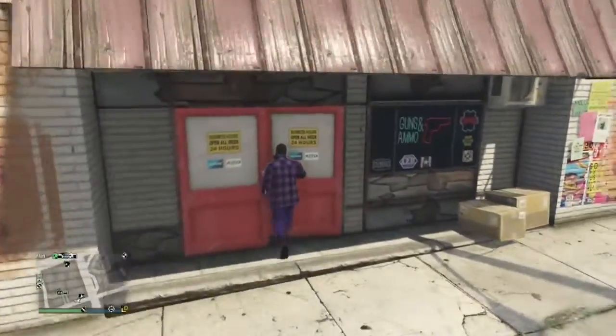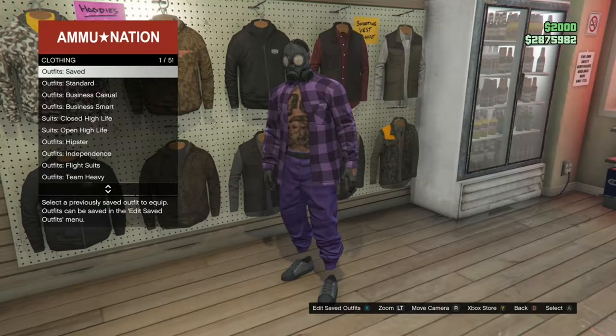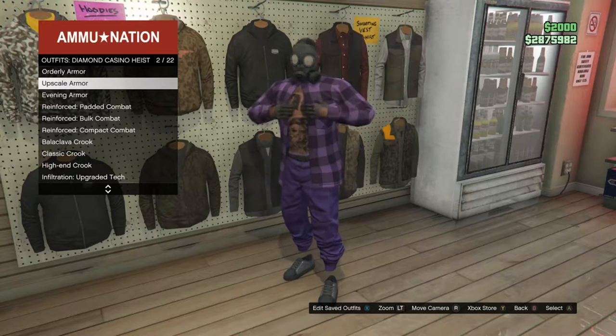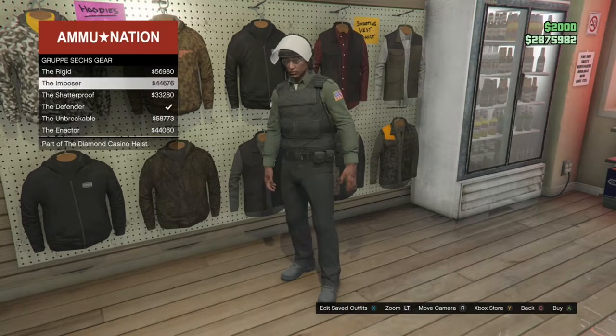Once you make it back to free mode, go back inside the ammo store. From here, what we're going to do is apply another build to our outfit — you can use the paramedic build or any other kind you have. For me, I'm going to use the Nakatina Heist build. Scroll down until you see the Nakatina outfit — it should be number 50. Then scroll down until you see the Group Six gear, which should be number 20.